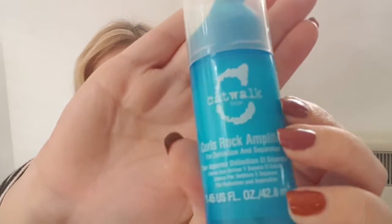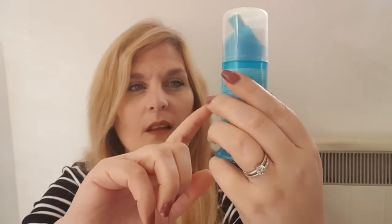This is from TIGI Catwalk — Curls Rock Amplifier for definition and separation. I'm not curly, but I have watched too many of those YouTube videos that say 'I didn't know I had curly hair, I just thought I had frizz.' My hair will go curly, and I don't know if I'm one of these secret curly people that don't know about it.